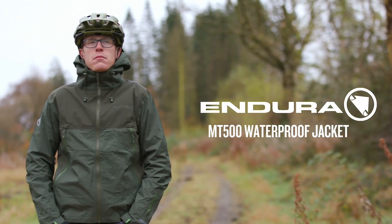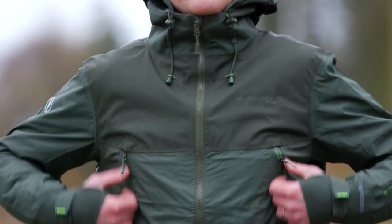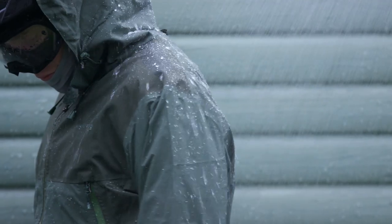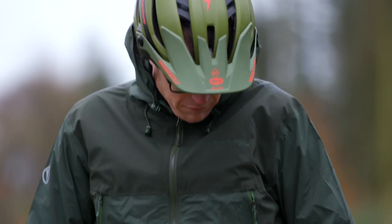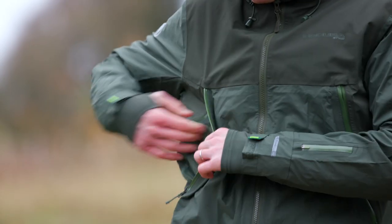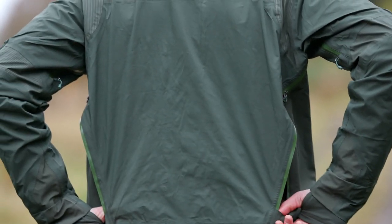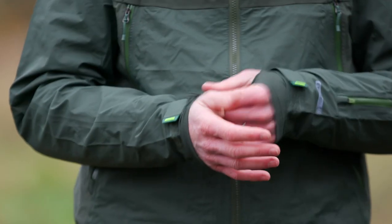The Endura MT500 waterproof jacket ticks all the boxes if you need a highly breathable and feature-packed outer layer for the wettest trail days. Made from fully seam-sealed exo shell 6.3-layer fabric for ultimate waterproof capability, the lightweight fabric also breathes really well, wicking sweat away from your body. As well as roomy front pockets which double as vents, large underarm vents extend to the back of the jacket, and they've been designed to work even if you're wearing a riding pack.